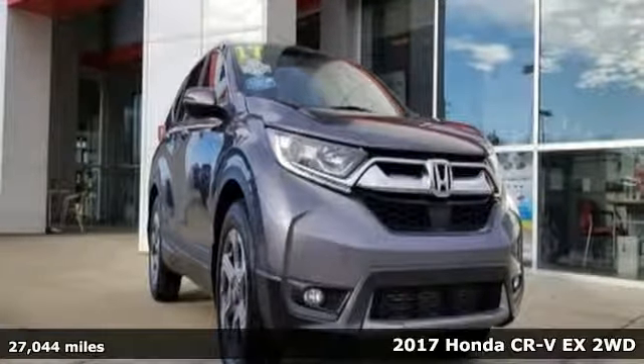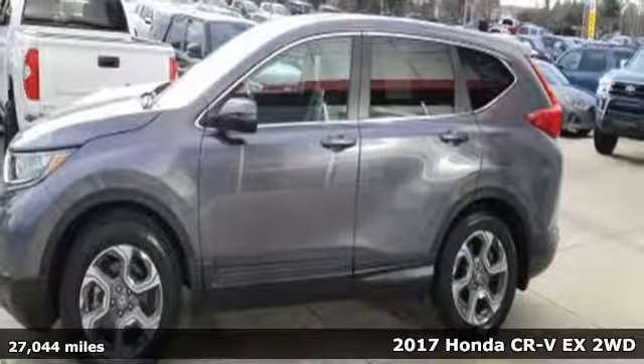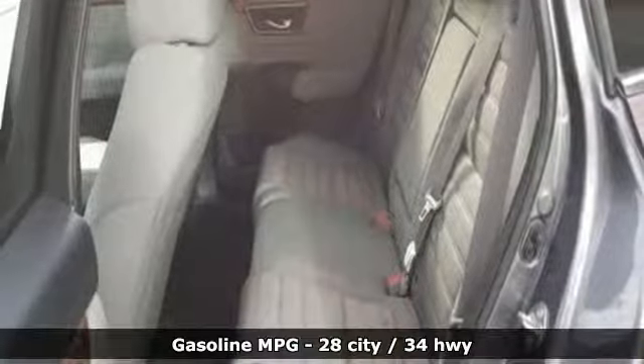It's a 2017 Honda CR-V. Honda has a world-renowned reputation for reliability. You'll look forward to every drive with features like these.